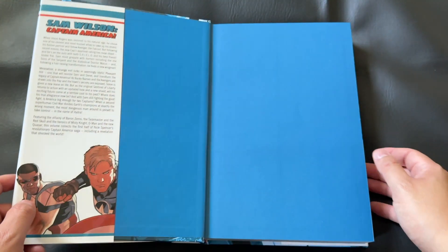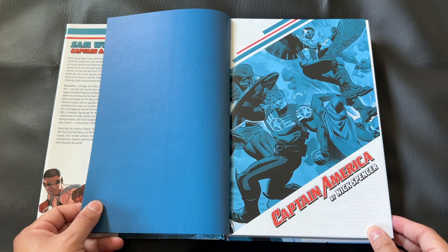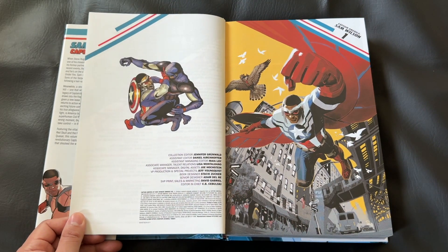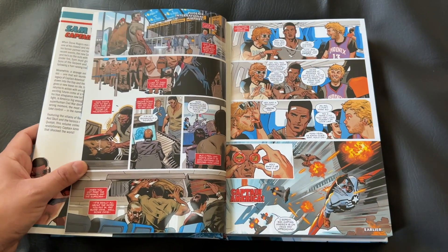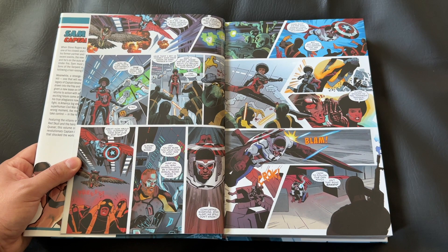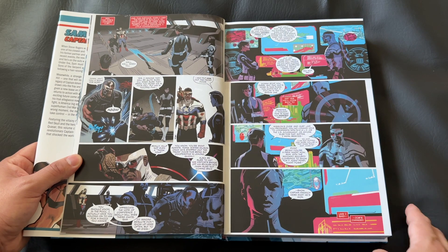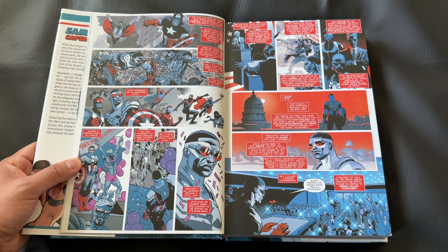Now let's go ahead and jump into the book proper. Very clean — we have a nice title page. There isn't really a proper table of contents. With a lot of these modern Marvel omnibuses, what we have instead is a creator attribution page that shows us the breakdown of which creators worked on which issues, kind of mapped in the order of the issues in the book. I would have preferred to see an issue-by-issue, page-numbered standard table of contents, but it's still really helpful overall.